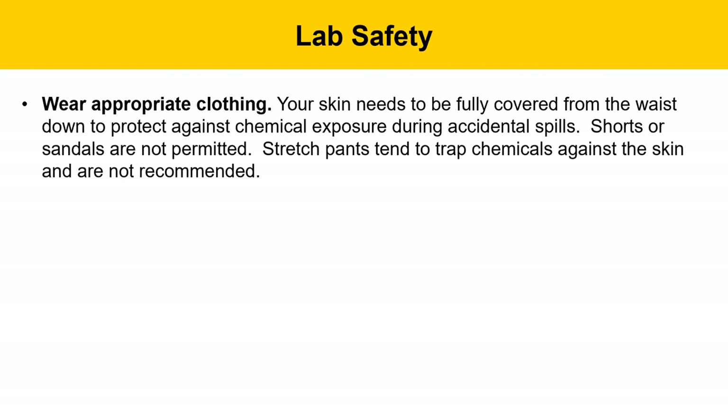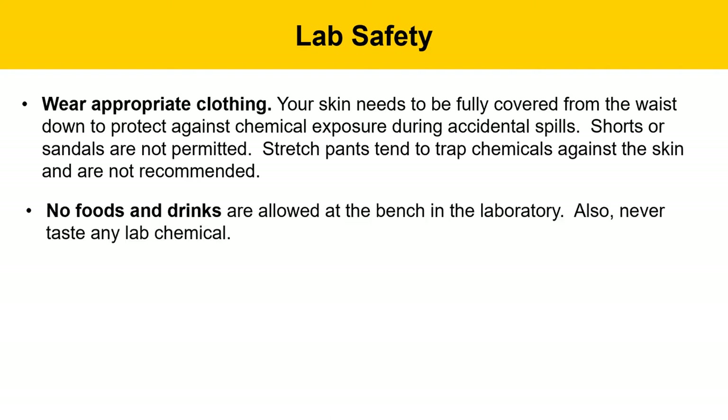Wear appropriate clothing. Your skin needs to be fully covered from the waist down to protect against chemical exposure during accidental spills. Since most chemicals are used at bench level, everything below waist level is vulnerable. Shorts or sandals are not permitted, and stretch pants are not recommended as they trap chemicals against the skin. No food or drinks are allowed at the benchtop — if you have food or drink, keep it in your bag at the door.